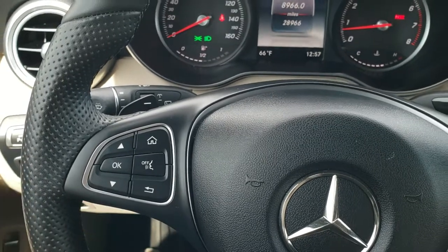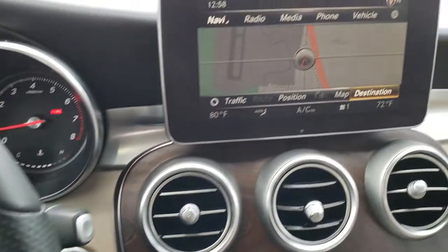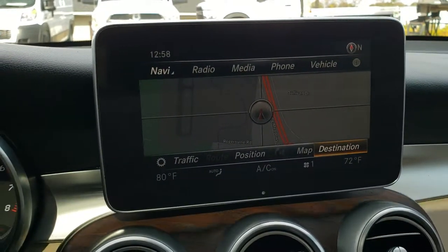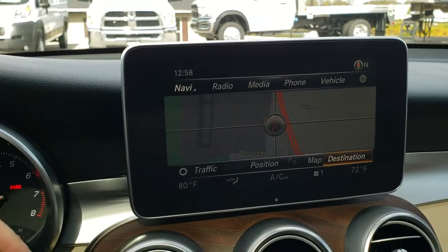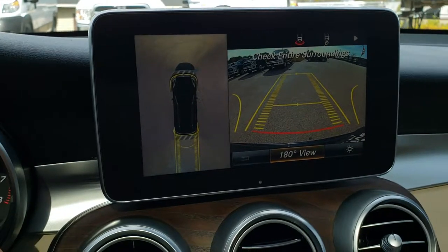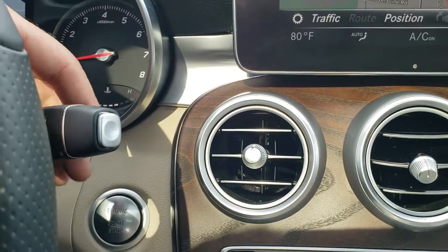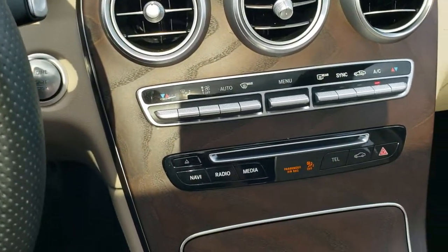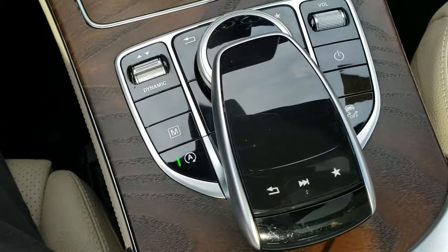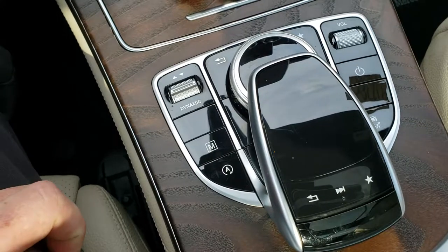On the left you have information center controls, and on the right you have Bluetooth and audio controls. This one has the big touch screen radio, which is also where your backup camera shows up. It has a 360 camera so you can check your front camera, side cameras, and mirror cameras. This is a push button transmission with dual climate control, stability controls, and start stop capabilities.